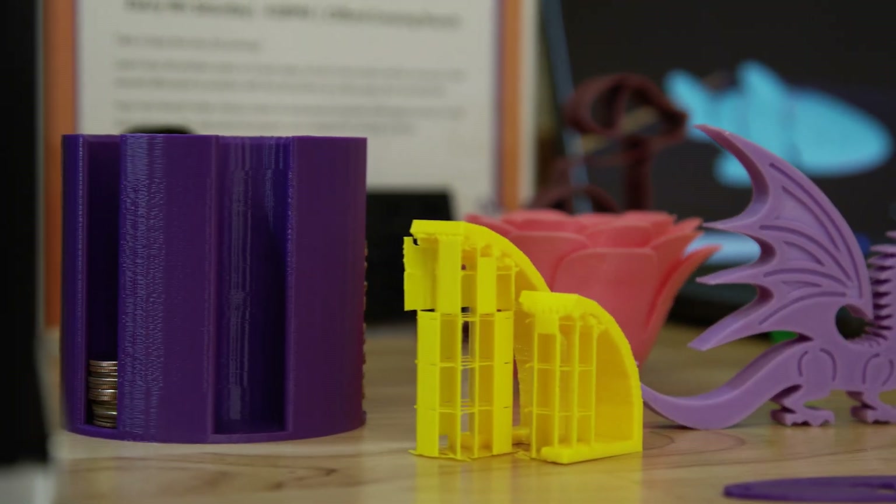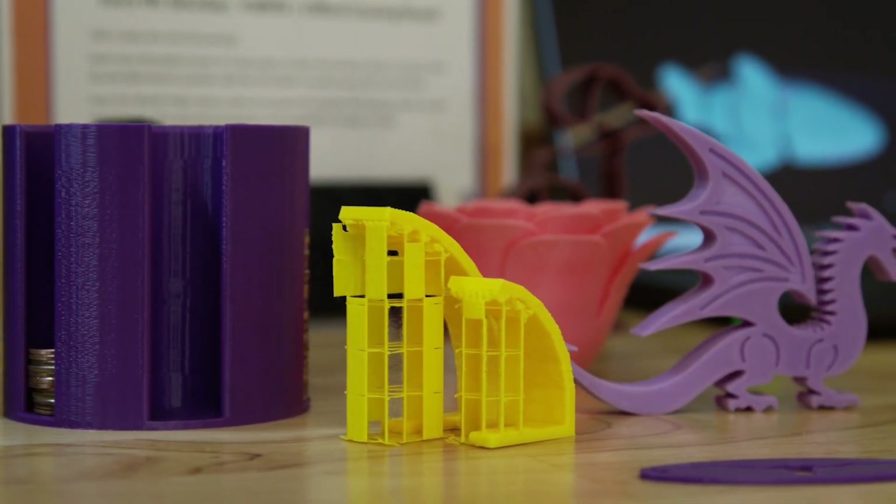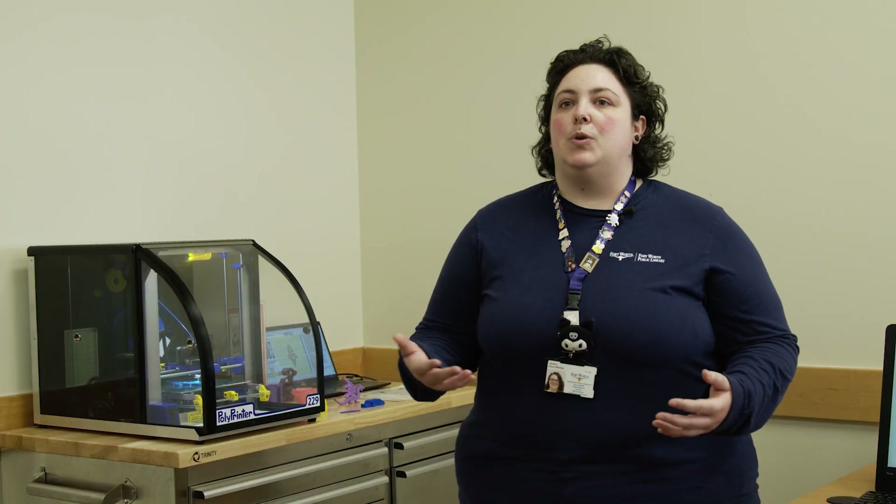We've also seen some more practical applications, like coin organizers, desk organizers, and you can even come in and print replacement parts as long as it will take a plastic piece.